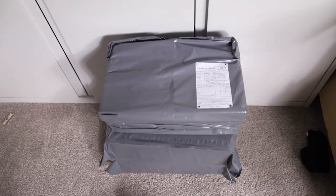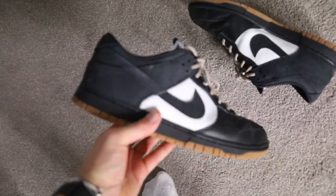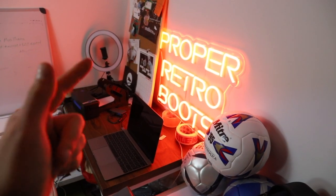Kicks of choice for the walk are my custom PRB Nike Dunk by Hughes. Let's go. Big old Primark bag for the boots. And we're back in the boot room - post office done.